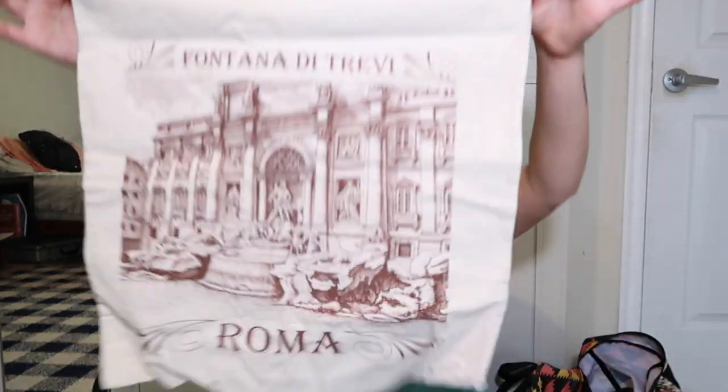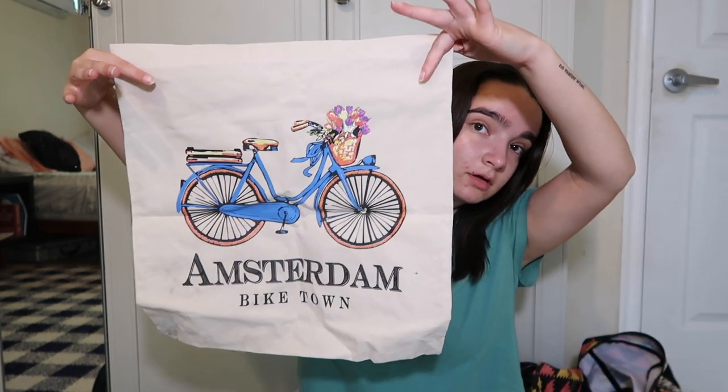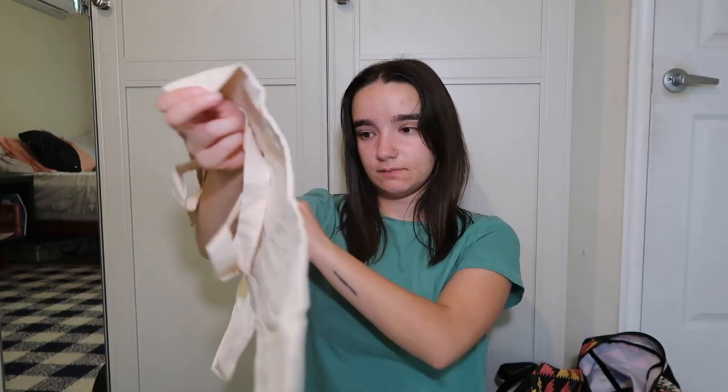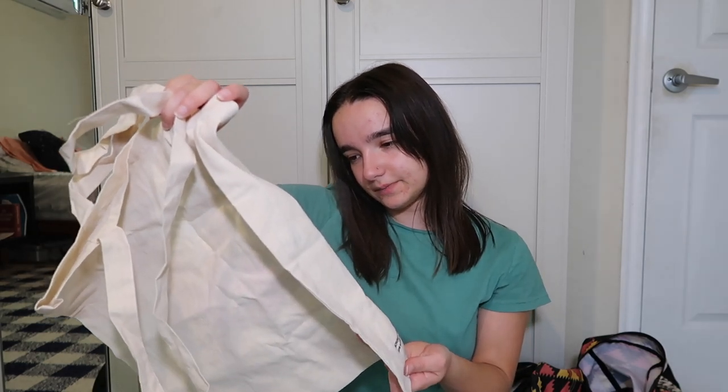I have a lot of little tote bags with sentimental value from travels. This one is from Rome — it's from the Trevi Fountain. I tried to get one in every place I went. I got one in Amsterdam, and then I got one in Paris that says 'Madame Princess in Paris' in French. These little ones were really popular when I was traveling. I also have one from Costa Rica. I really love getting tote bags from places I go.